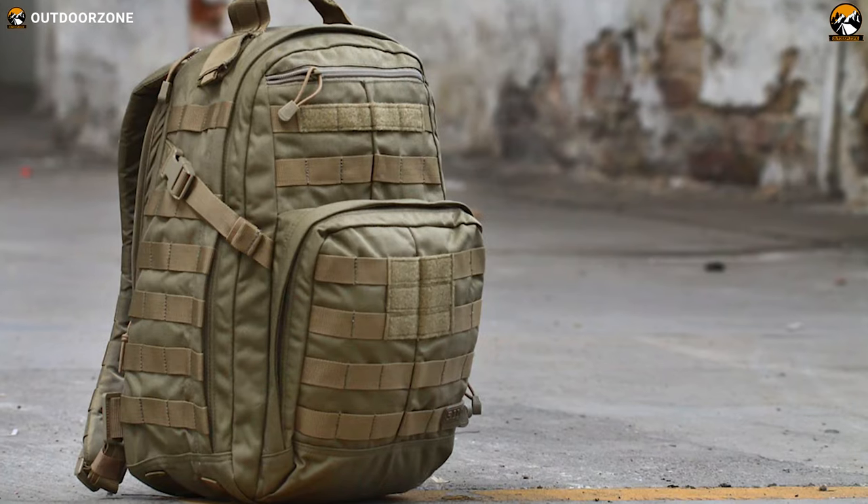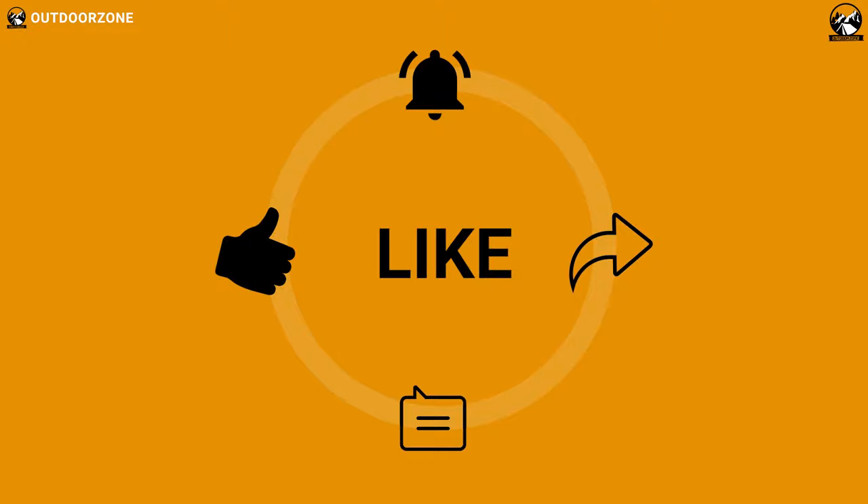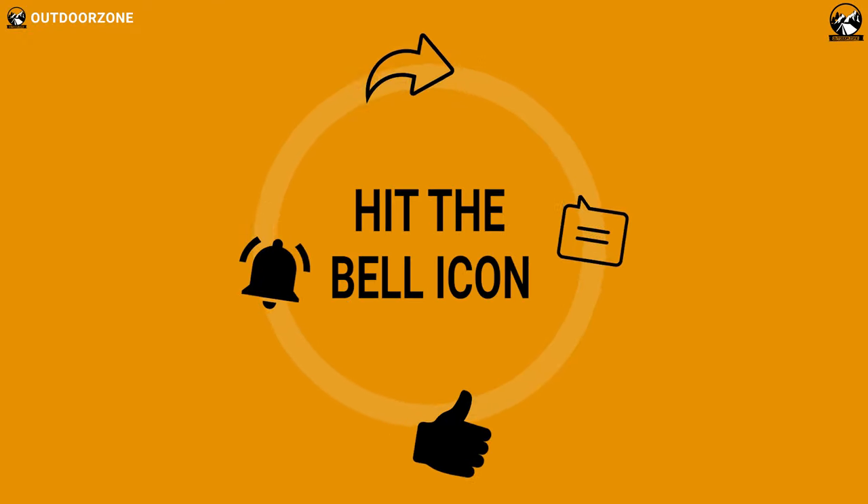So, that was all about the 5 best tactical backpacks for EDC. If you think we've missed a product or there's a product we should add, we'd love to hear your opinion.